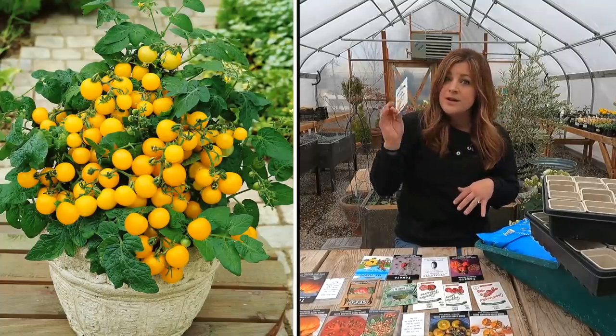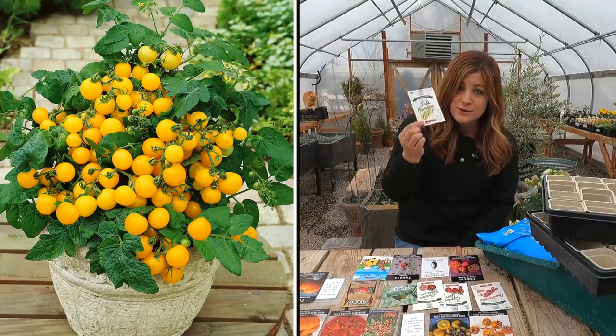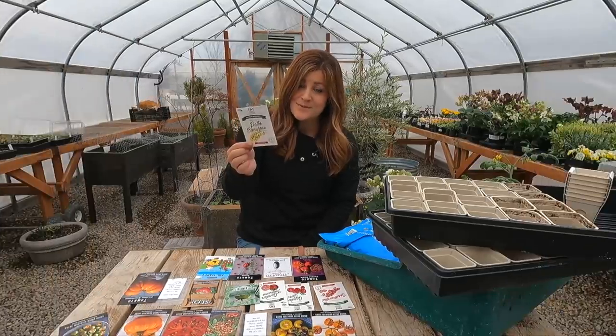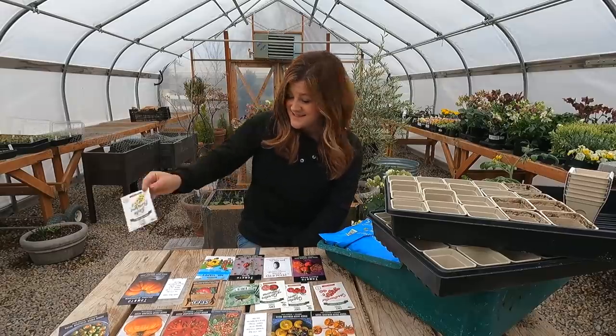Then we have a yellow cherry tomato called patio sunshine, which I've never grown before. It's a determinate type that stays small — 15 to 18 inches tall and 12 inches wide. It can produce over 100 one-inch cherry tomatoes off of one plant. These also ripen in just 45 days, so we should be getting some tomatoes fairly early from these.